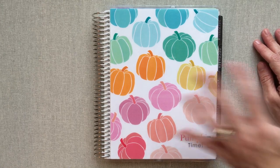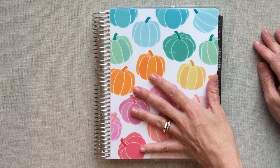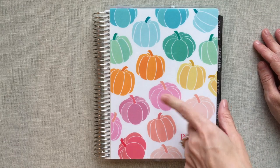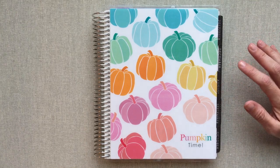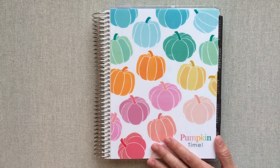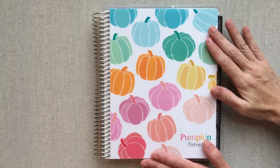And so this is my very first Erin Condren to ever do my daily planning in, you guys. I do have a horizontal neutral Erin Condren that I do photo journaling in, which I started back in August when this planner started. So I have that and I am doing my photo journaling in there — I have videos about that also. But that was my very first Erin Condren.